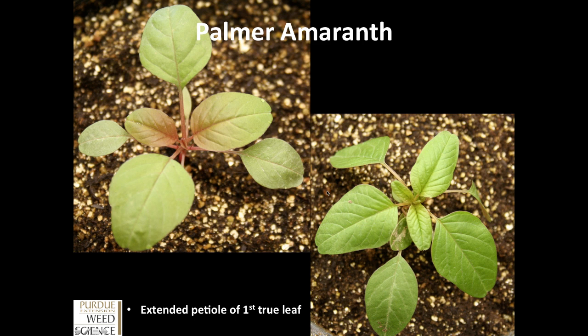The next big thing we like to look for is the petiole length of that first true leaf. Here we have two plants growing in the greenhouse at the three to four true leaf stage. As we look at that first true leaf and its petiole — that structure connecting the leaf blade to the stem — you can see that petiole on the first true leaf is extending out there, pushing that leaf blade out from underneath the shadow of the second, third, and fourth true leaves. This is a big key: looking at the petiole length on that first true leaf. We can see this on both of these plants with those long petioles.